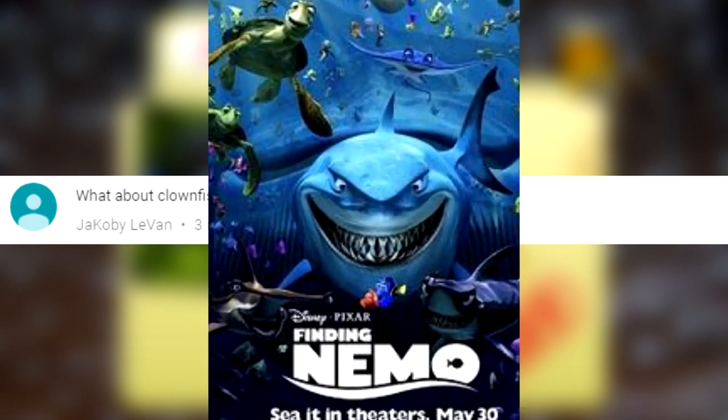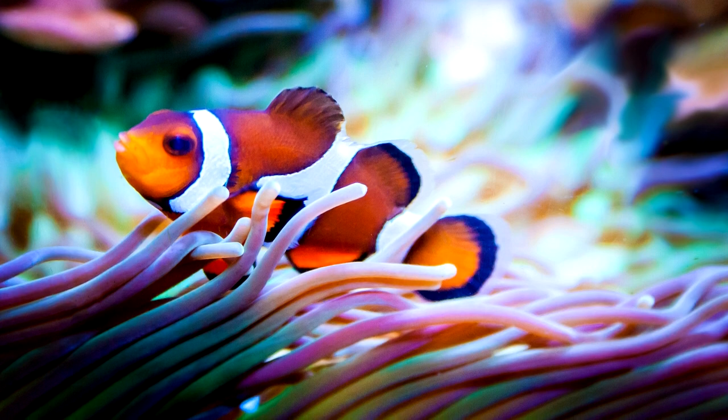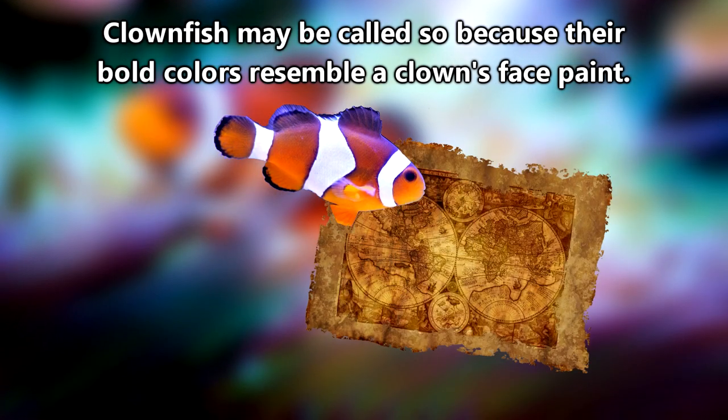Let's see what we can find out today. That was pretty bad. But believe it or not, that movie actually put clownfish on the map.